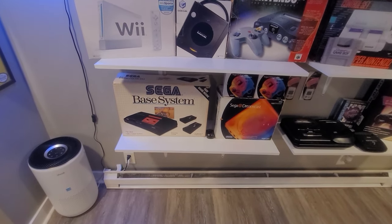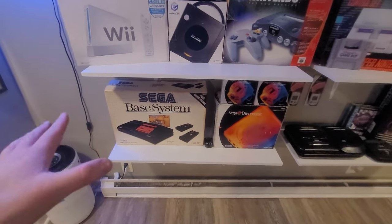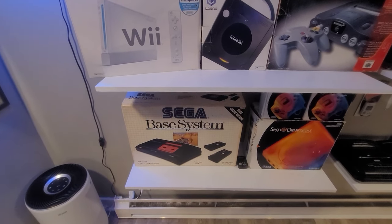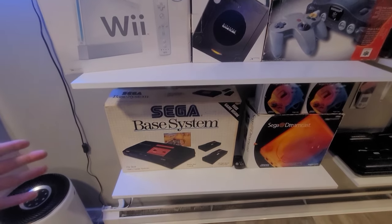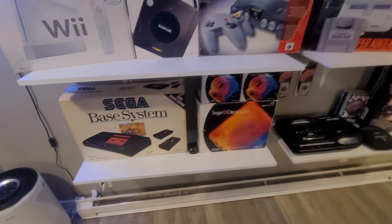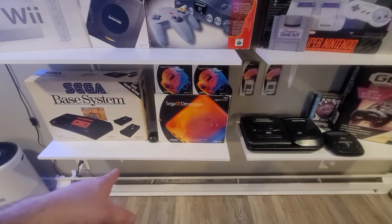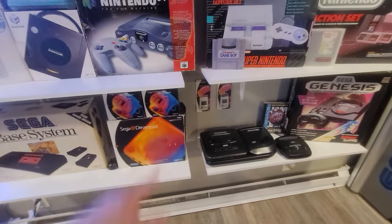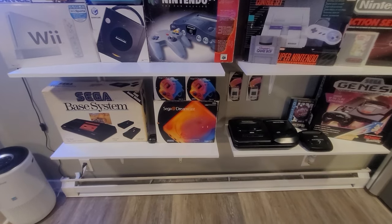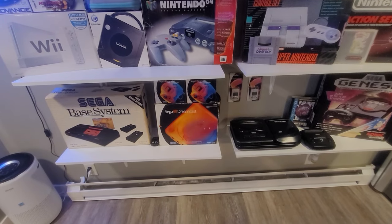Sega Master System — got this at a random flea market a couple years ago for like $140. Really happy about it. This is apparently the box they would send your system in if you bought a refurbished unit directly from Sega — that's what I got from my research, so if I'm wrong put something in the comments. A Sega Dreamcast with two controllers, a kind of ghost gray VMU, and then two VMUs complete in box. Got the whole Dreamcast collection at the Plainfield Pike flea market, probably two or three years ago for about $220. I made a video on it.